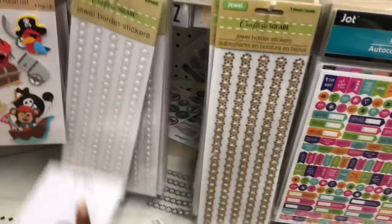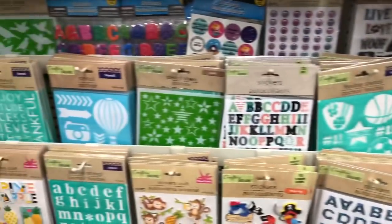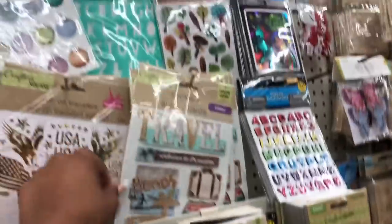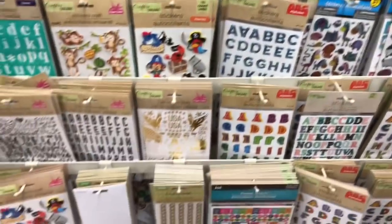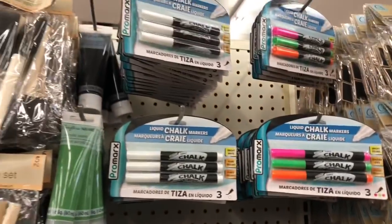They have the jewel border stickers in white pearl as well — these are really pretty for you crafties. I think we've seen majority of the others already. This travel sticker set is cute if you're doing a photo book or photo album. The only new ones I really see are the pearl stickers — really pretty. They have the white and the bright colors.